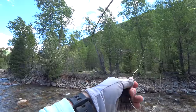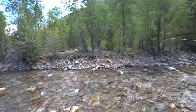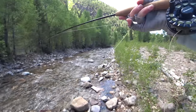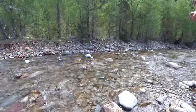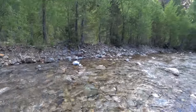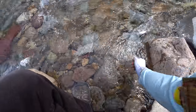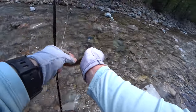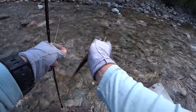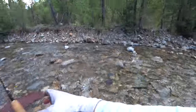Oh, there's one — another spunky fighter! I foul hooked another one, so I'm going to switch down to just one fly now to see if that helps stop the foul hook issue.